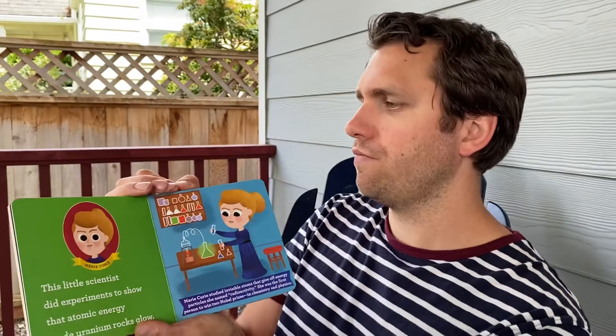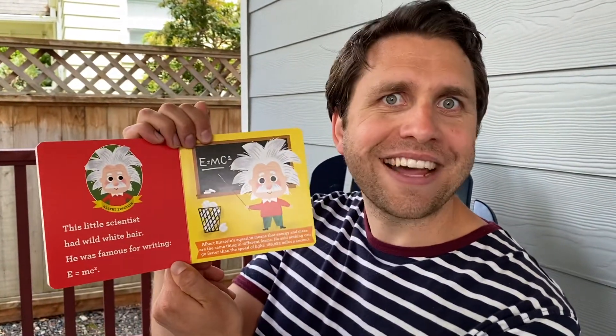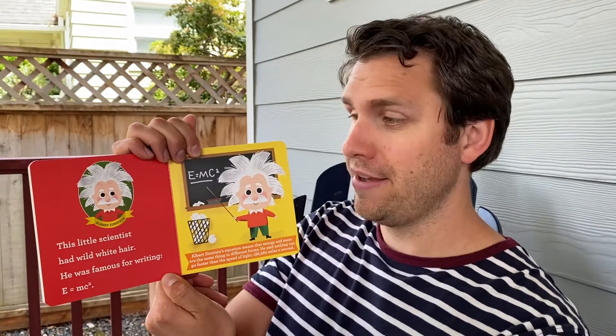in chemistry and physics. Whoa! Good job, Marie! Albert Einstein. This little scientist had wild white hair. He was famous for writing E = mc².